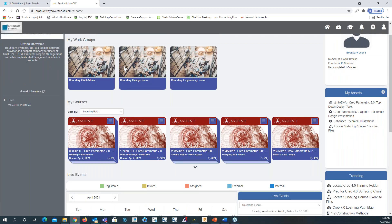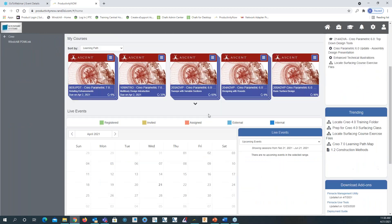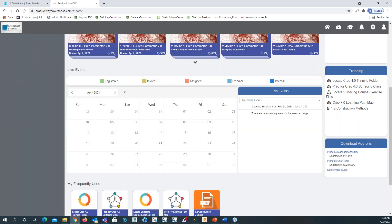Above, we have work groups. If you have different skill sets, different departments, or different groups within your organization, you can create custom groups. We have a Boundary CAD Admin, Boundary Design Team, and Boundary Engineering Team. You can assign a user or users to these different groups and assign learning specific to those groups and their skill set. Below is the live events calendar where you can schedule events that users can see.